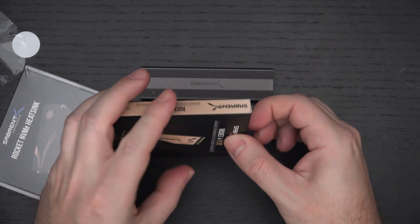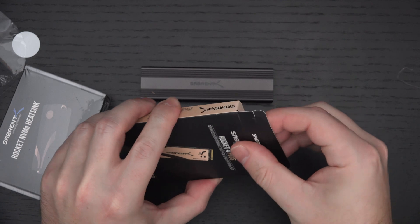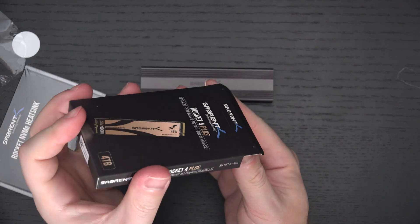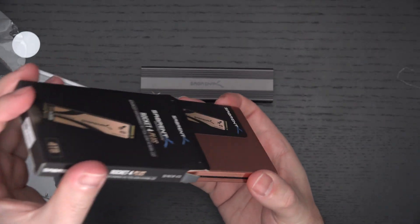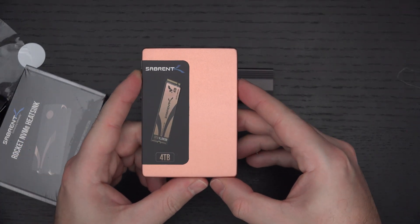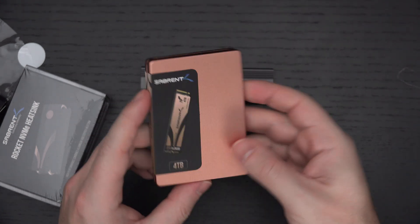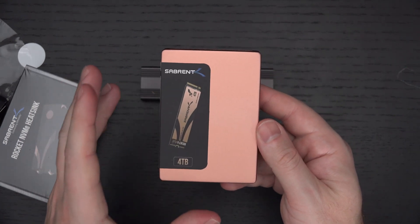I've covered the 2TB version of this, but this is the way to step it up if you need additional storage capacity beyond 2TB. Right now it is available in 1TB, 2TB, and 4TB flavors. An 8TB version is still not available, and I'm not sure when it will be — at least nothing from my contact at Sabrent.